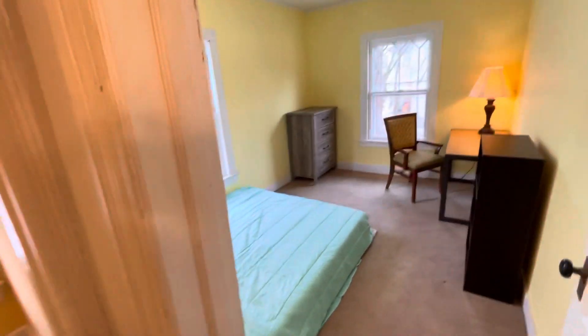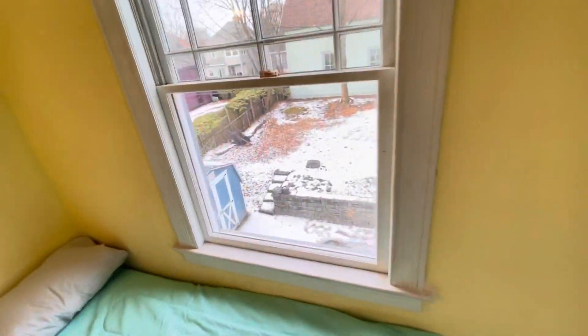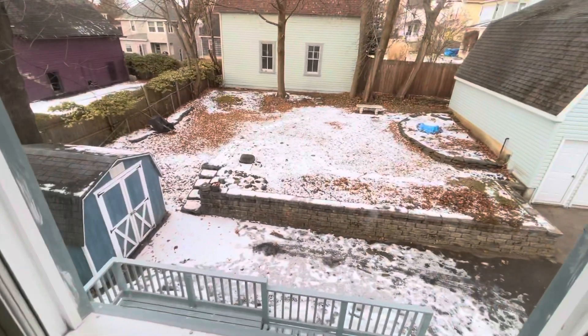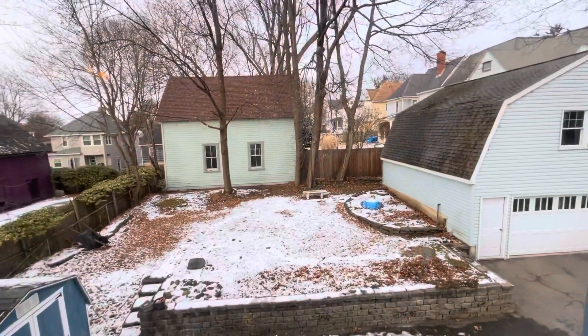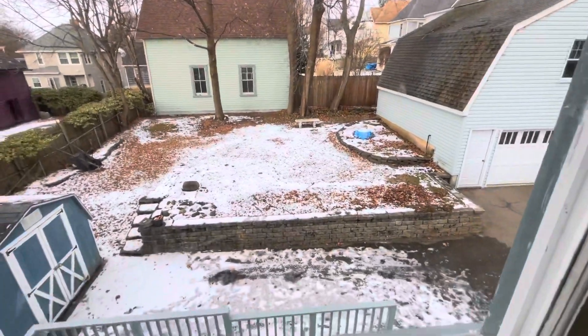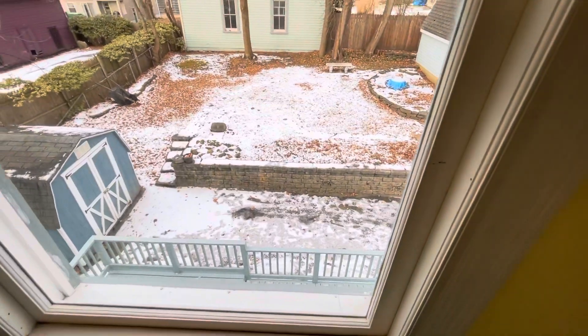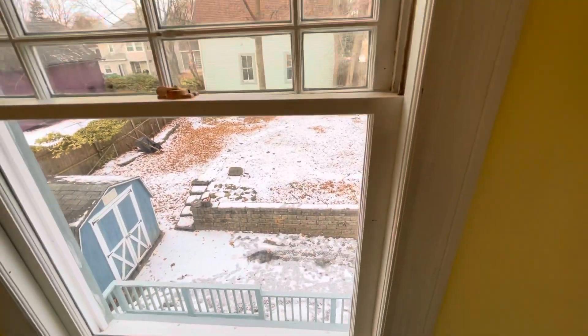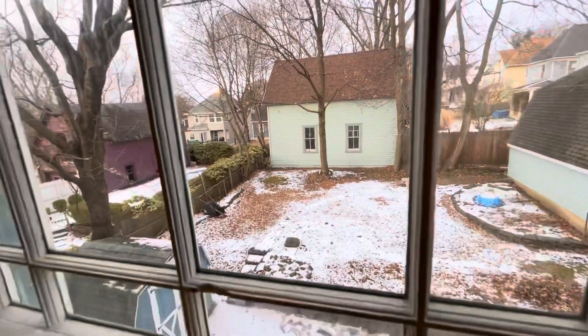Very, very bright, and from here you can look out onto the backyard. There's a little shed there, a beautiful backyard. The garage is not included, but there is nice off-street parking — room for between two and three cars.